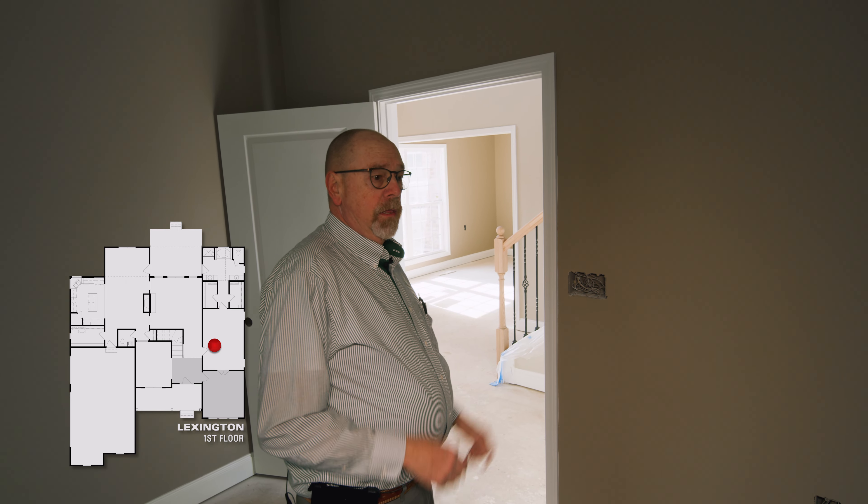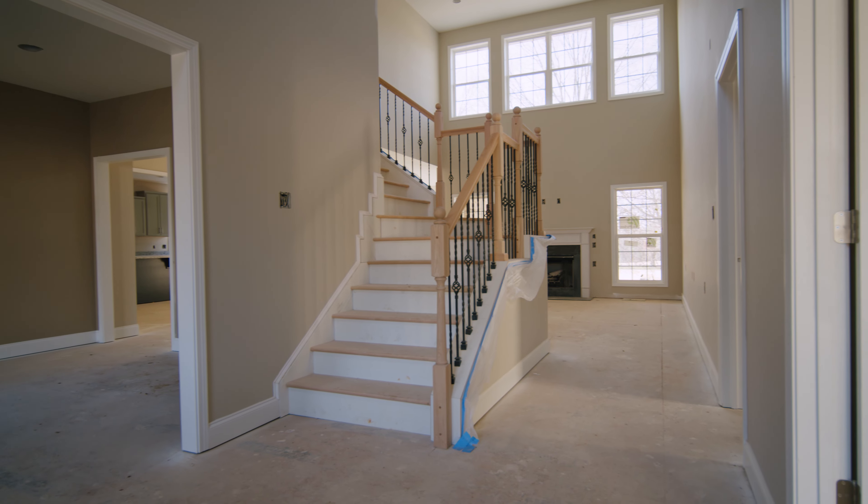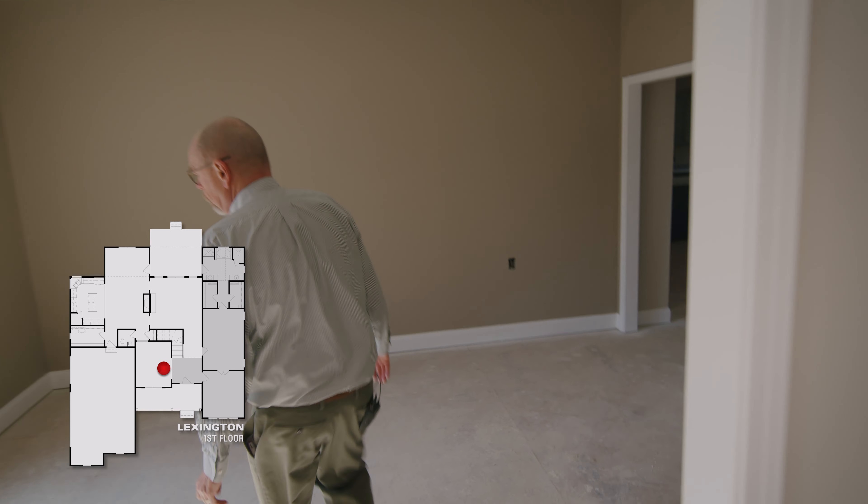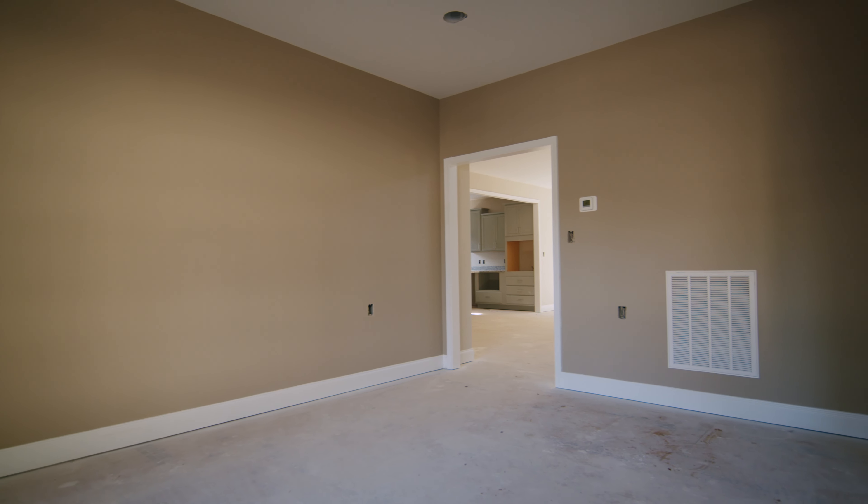As we leave the master bedroom, we'll be going over to the formal dining room. Again, on the front of the house, so there's lots of light coming in. It's going to lead directly into the kitchen.